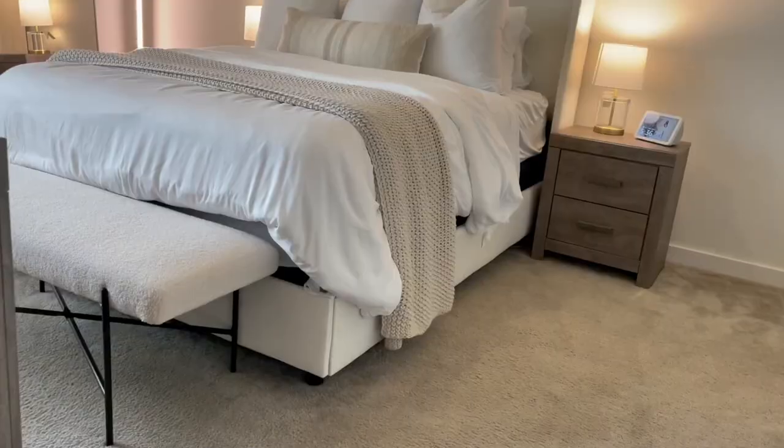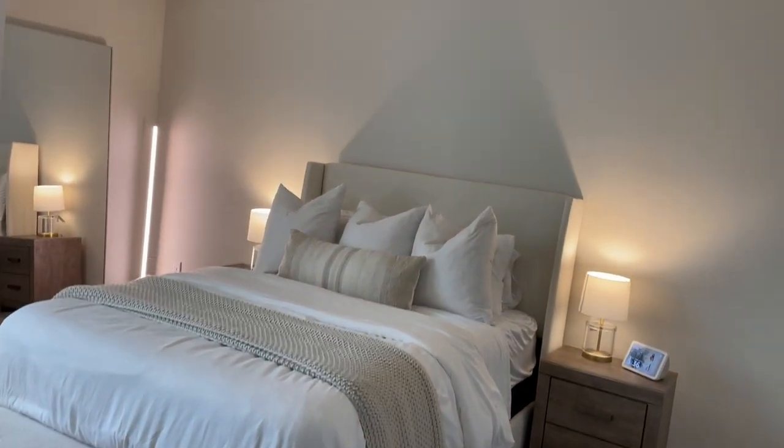Hey guys, welcome back! Today I'm finally giving you my new bedroom makeover tour. I'm super excited because everything has come out so good and my furniture pieces have finally arrived, so now I can actually decorate the way I want to. I did use a few older home decor pieces from other spaces to create a brand new space, and I just really love how everything is coming out. Let me know what you guys think in the comments!